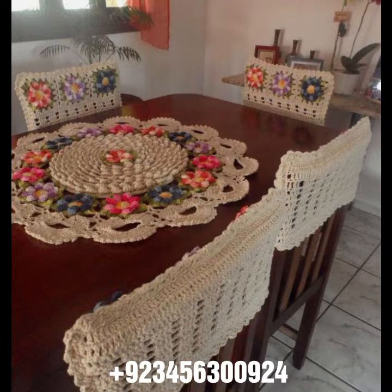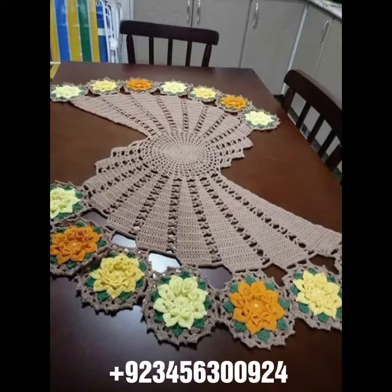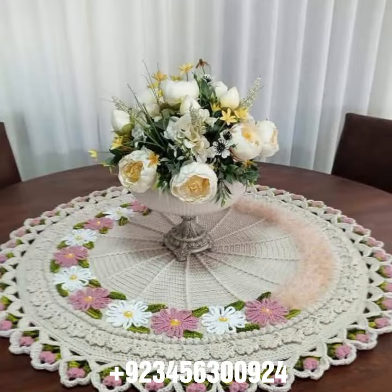I'm back with the most demanding, attractive, and amazing collection of crochet table cover designs — different colors, different designs, different ideas. You can see combinations also, different stylish and amazing collections. You know, crochet is always beautiful, always amazing, stylish, and expensive.